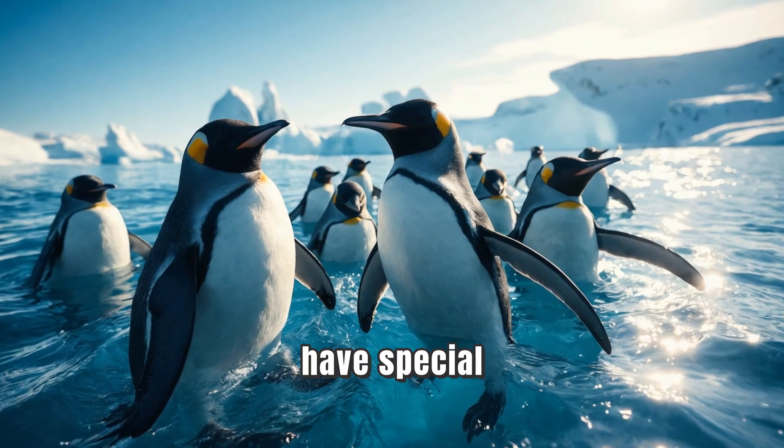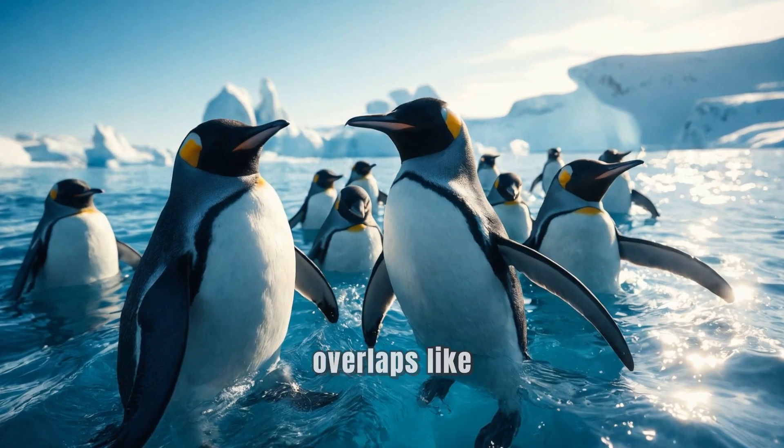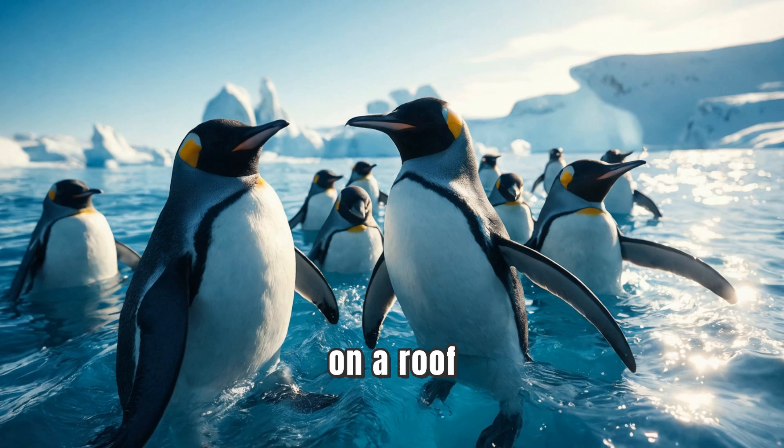Penguins also have special feathers that are waterproof. Each feather overlaps like shingles on a roof, keeping water out and helping them stay dry. When they're in the water, their feathers trap air to provide insulation.